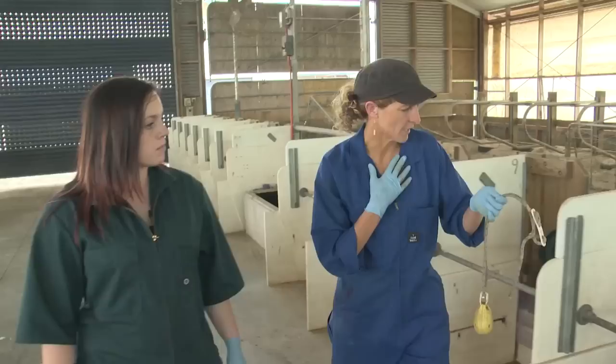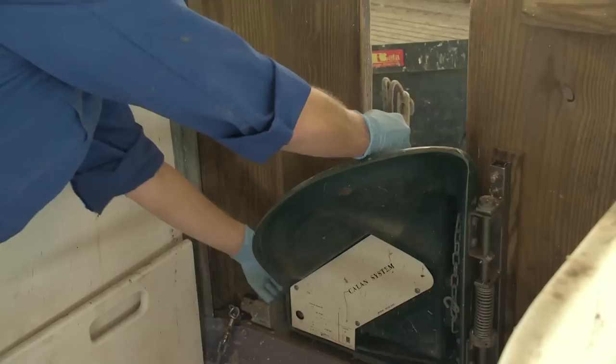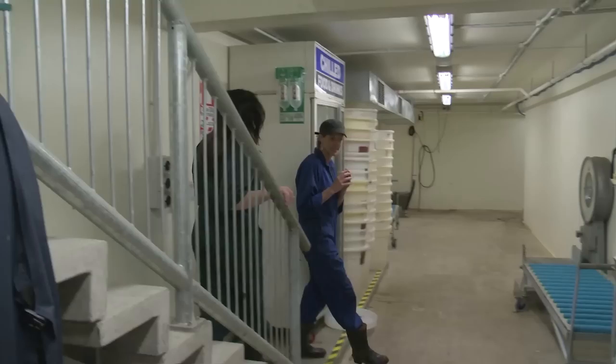Each cow wears a transponder around her neck. The transponder will only open one specific gate, so the cow can walk up and the gate opens, giving her access to her feed.